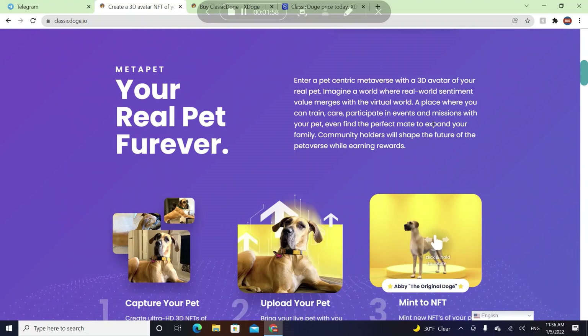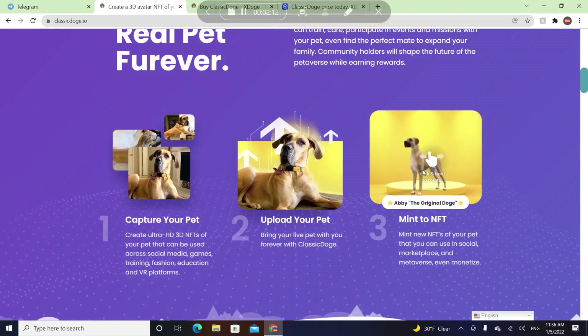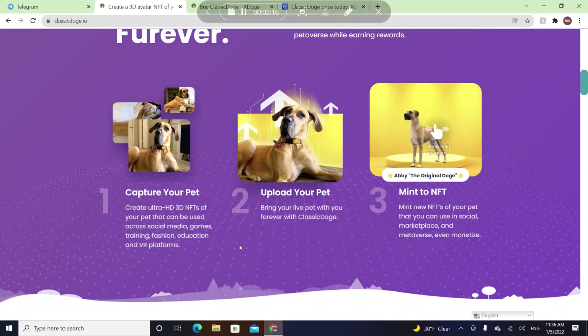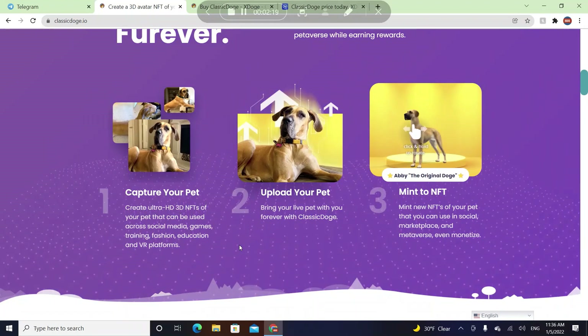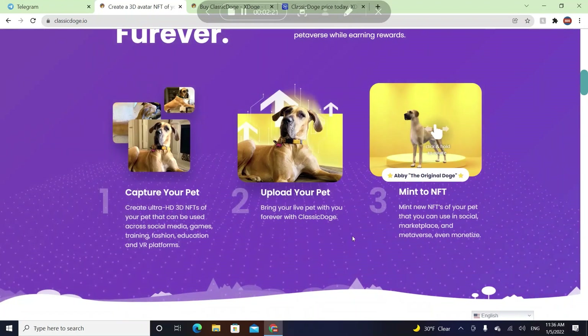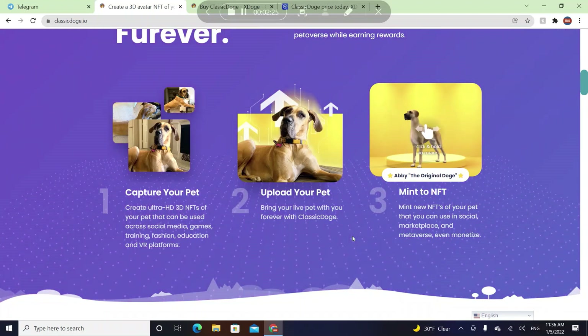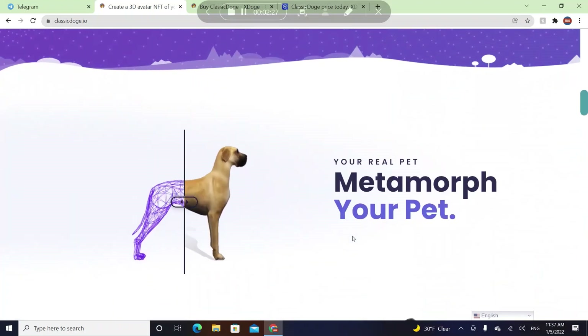Imagine a world where real-world sentimental value merges with the virtual world — a place where you can train, care, participate in events and missions with your pet. So basically it's going to be like a game and a real-life thing. You can complete missions to earn crypto coins and interact with other pets. The first step is to capture your pet, upload your pet, and mint NFTs of your pet that you can use in social marketplaces and the metaverse.